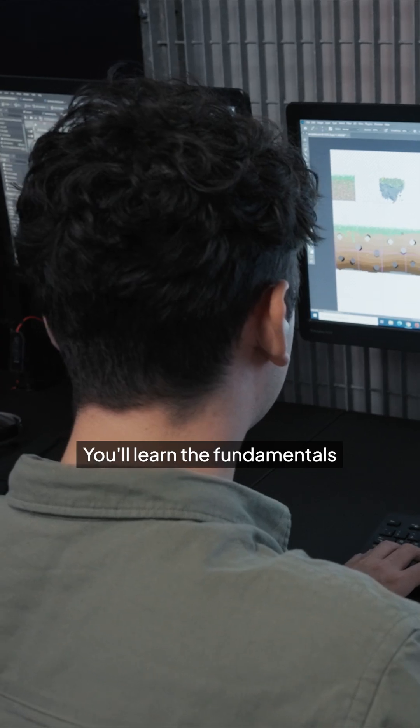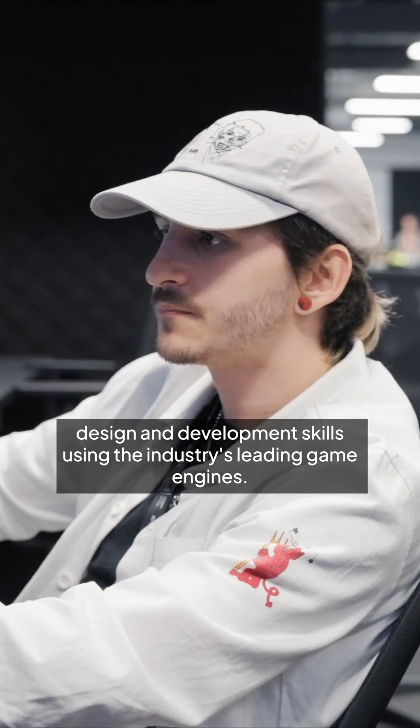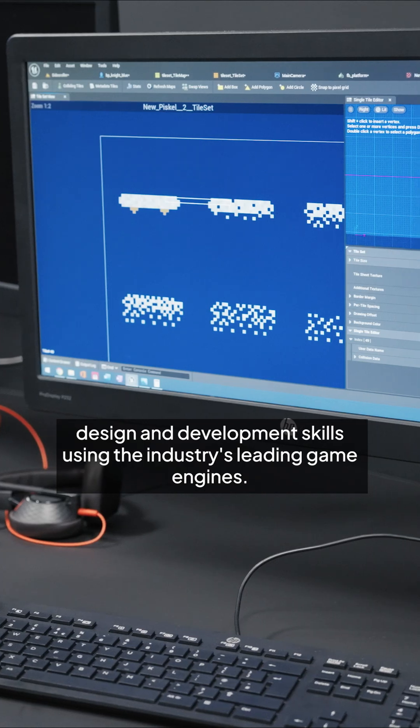In your first year you'll learn the fundamentals of programming using C++ for engine creation, developing your game design and development skills using the industry's leading game engines.